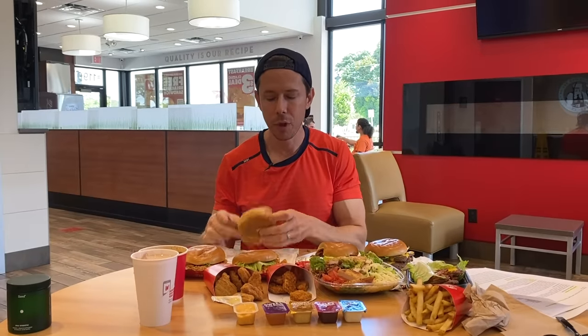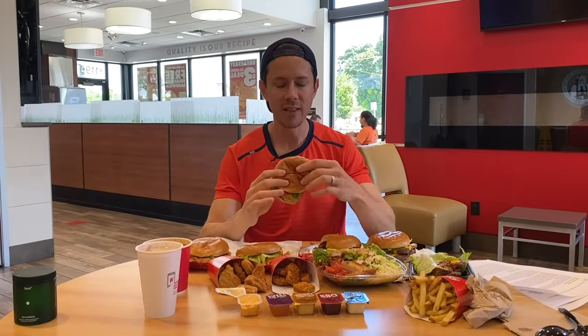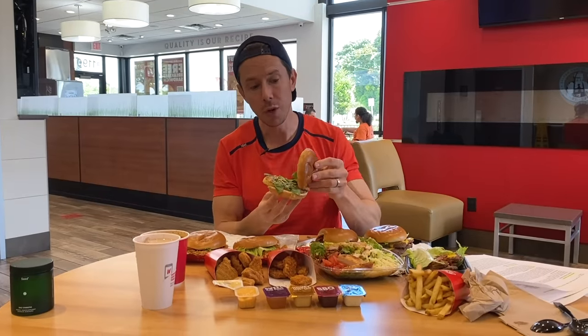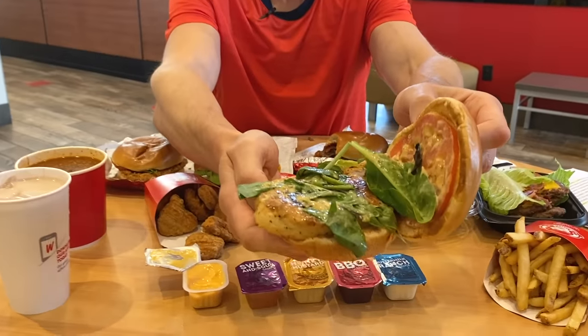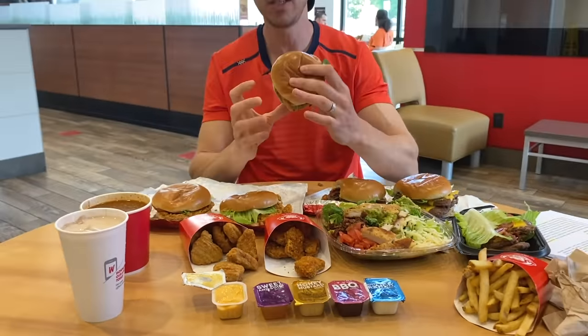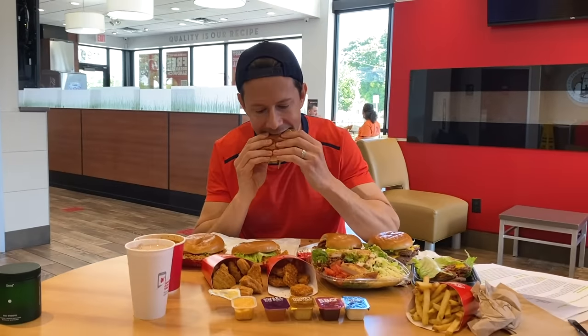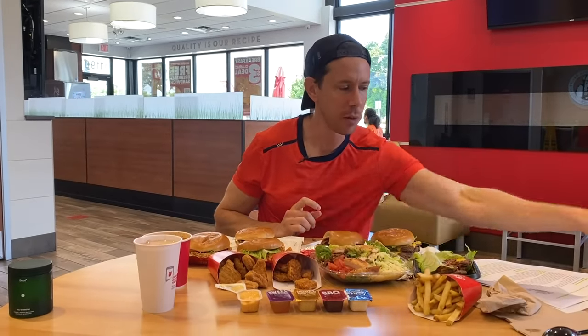You probably want to get the grilled chicken sandwich here over the fried because the frying uses those really nasty oils. The grilled chicken sandwich actually looks nice — it has spinach on it. Who puts spinach on a grilled chicken sandwich? Dave Thomas is classy as can be. That's really, really good. Chicken options are very interesting.